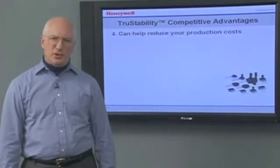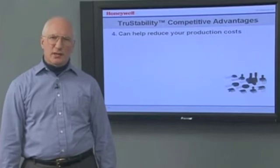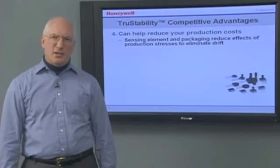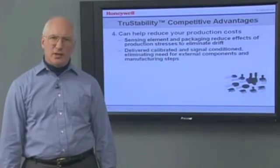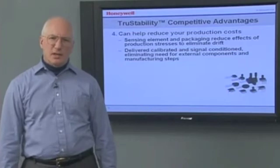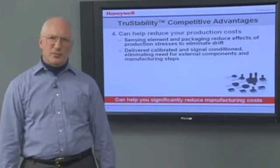They can help reduce your production costs. The sensor may experience stresses in your production process, including high temperatures during soldering. This can cause sensor drift, necessitating recalibration at the end of your production line. Honeywell's sensing elements and packaging reduce the effects of these stresses to eliminate the drift. Additionally, True Stability Sensors are delivered calibrated and fully signal conditioned, eliminating the need for external components to do signal conditioning and extra manufacturing steps to do calibration and temperature compensation. The elimination of these external components and extra production steps can help you significantly reduce your manufacturing costs.